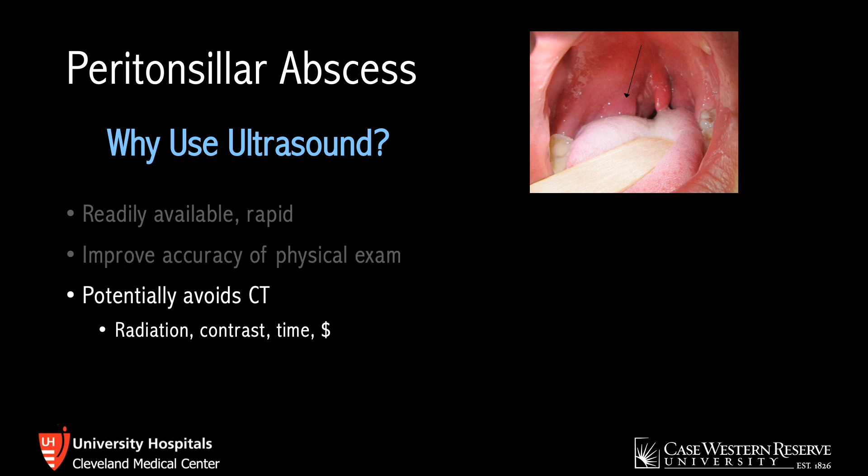Using ultrasound potentially avoids CT, which can reduce radiation exposure — something to consider especially in kids, young adults, pregnant patients, but really anyone. This also reduces the need for contrast. You typically require labs before obtaining the CT, and this is also important to consider in patients with contrast allergies. Furthermore, CT often takes time and costs money for the patient, so ultrasound can potentially save on both.